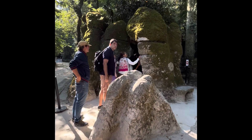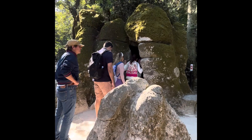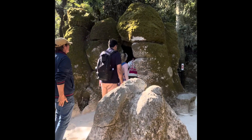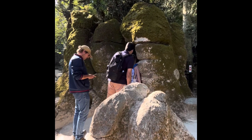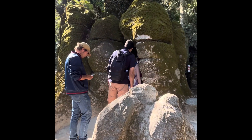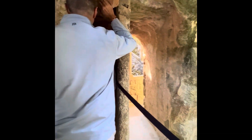We're in Sintra and we're actually about to go into the Initiation Well. My understanding is it goes down about nine flights, so we'll see how this goes. I understand there's no talking in here, so we'll see how people do with that.